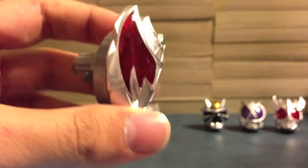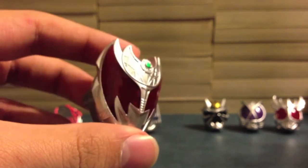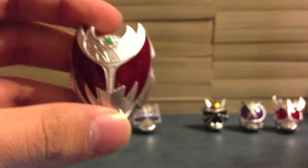Next up is Kiva Emperor. We can see the Kiva Emperor face here — the big bat wing design on his eyes. Really cool. It's going to look real nice when it lights up. I just love Kiva, so to see his ring come out good is always a plus for me.